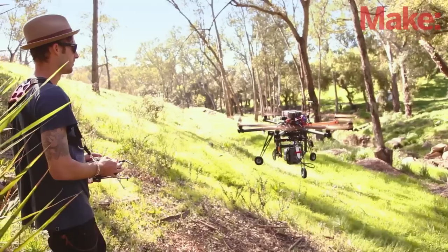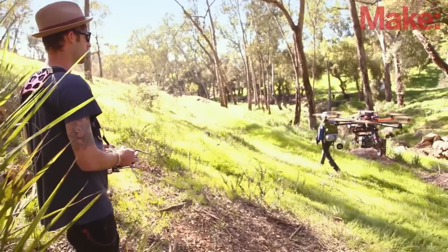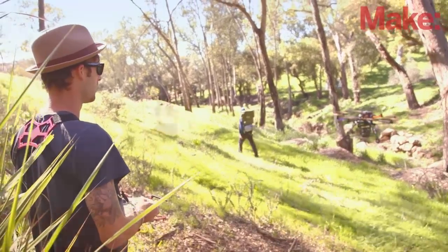My name is Andrew Peterson and I'm a drone pilot at Drone Dudes. We specialize in low-level aerial cinematography. We're based out of Los Angeles, California and I started this project about two years ago.